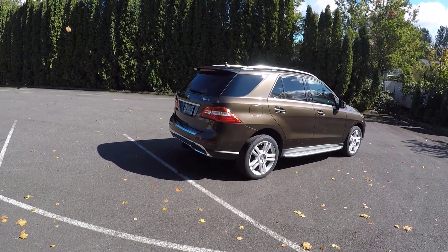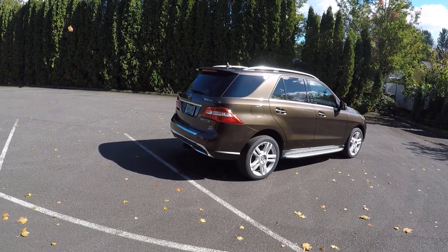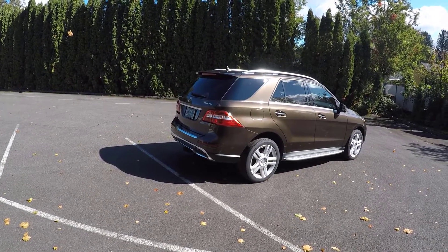When it comes to towing, the 2014 Mercedes ML350 Bluetech, when properly equipped, can tow 7,200 pounds.